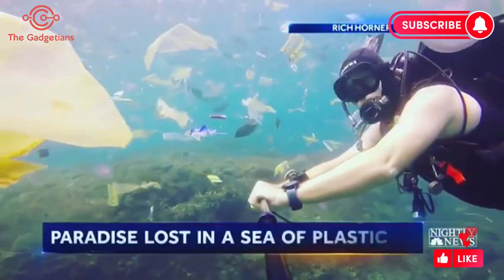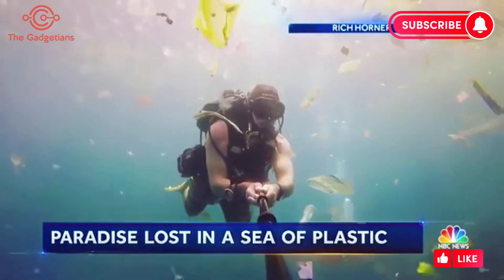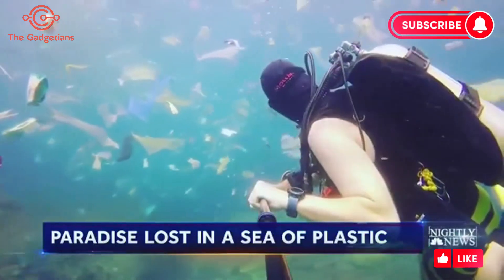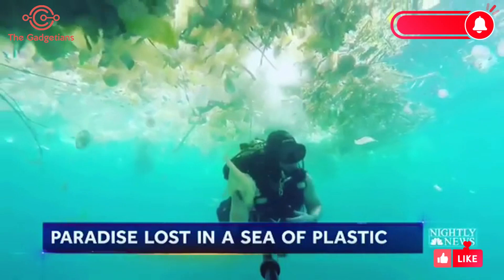In an underwater paradise, a plastic nightmare. Diver Rich Horner just days ago filming stunning images, searching for fish, but finding an ocean of plastic trash — bags, bottles, buckets too, he said.